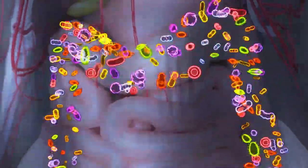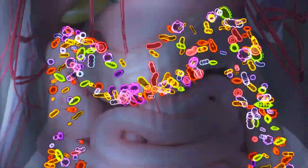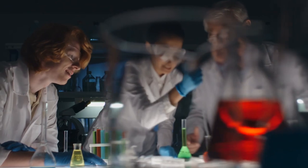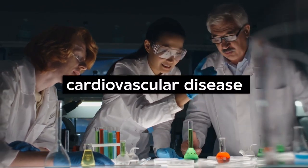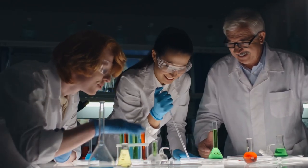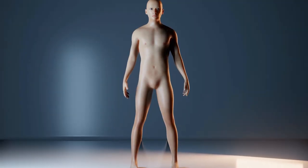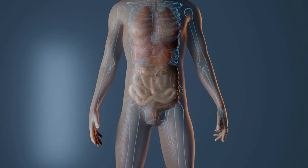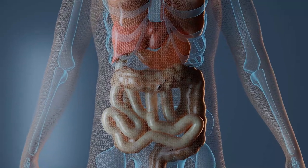The importance of butyrate in gut health cannot be overstated. Research has shown that butyrate may have potential protective effects against various human diseases, including type 2 diabetes, cardiovascular disease, dyslipidemia, and non-alcoholic fatty liver disease. Butyrate has been found to improve the integrity of the gut barrier, which can help reduce diet-induced obesity and improve metabolic diseases.